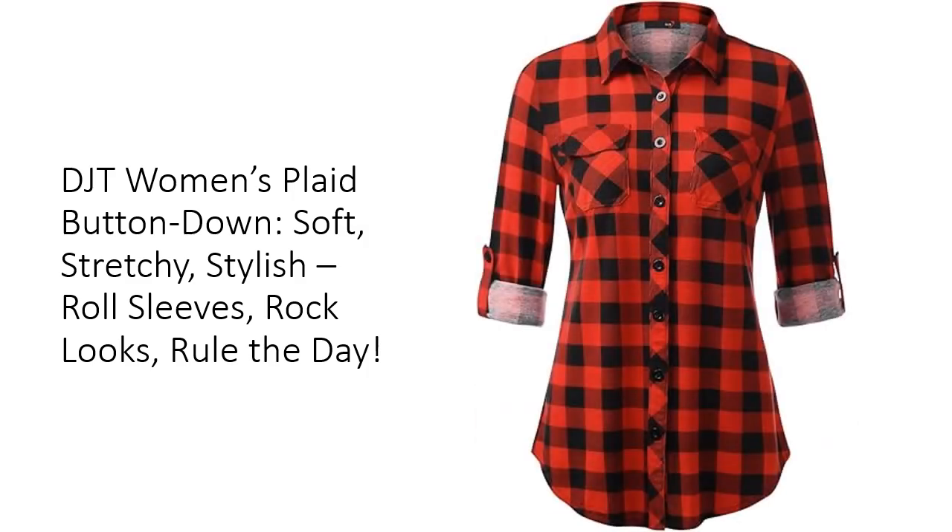Why settle for basic when you can have a top that's as versatile as you are? With its boyfriend style, button-down front, and handy roll-up sleeves, this shirt transforms into the perfect look for any occasion. Feeling a little hipster? Tie it at your waist for that laid-back vibe. Want to dress it up? Pair it with skirts or leggings and you're ready for that meeting or night out — easy, breezy, and stylish.